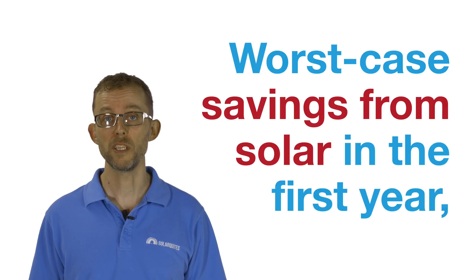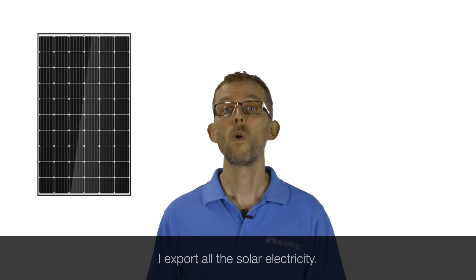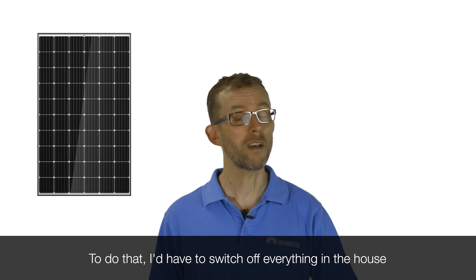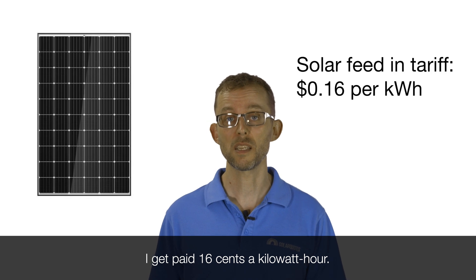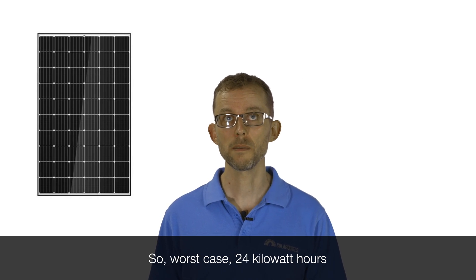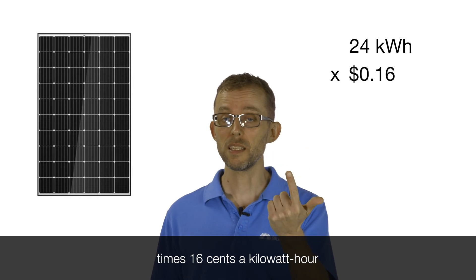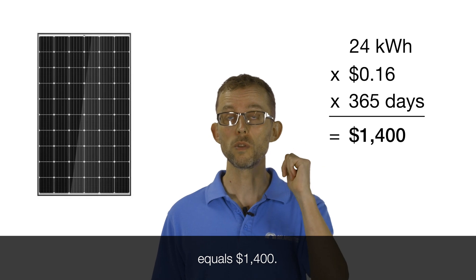Worst case savings from solar in the first year, assuming the solar system is working properly, is I export all the solar electricity. To do that, I'd have to switch off everything in the house except the solar system and export it all into the grid. I get paid 16 cents a kilowatt hour. So worst case, 24 kilowatt hours times 16 cents a kilowatt hour times 365 days equals $1,400.